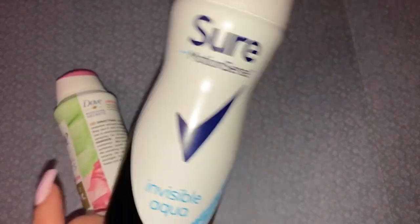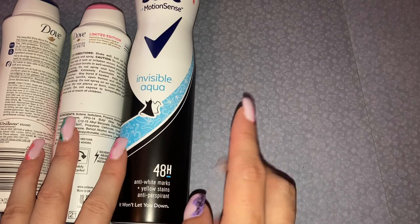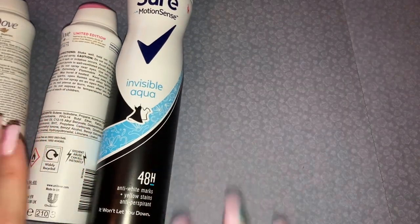Then I have another deodorant which has been featured before — this is the Sure Invisible Aqua 48-hour deodorant. You all know my usual deodorants are the Sure and Dove kind of range.